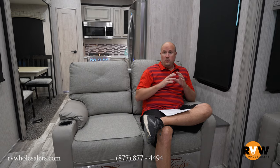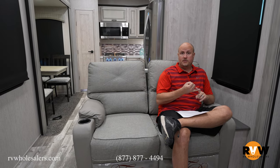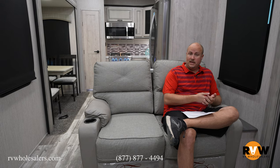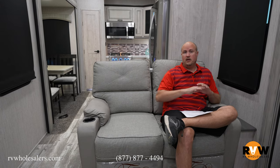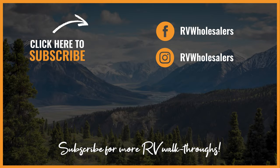My name is Mitch Eileman with RV Wholesalers. Thank you for taking the time to go through this 2022 Sandpiper 39 BARK. If you've got any questions at all, don't hesitate to call me — my direct phone number is 937-843-4380. We offer nationwide service and warranty, can get you worked on anywhere in the country, sell nationwide, and have four locations: three in Ohio and one in Texas. Like us on YouTube and Facebook, and subscribe. I'd love to help you out.